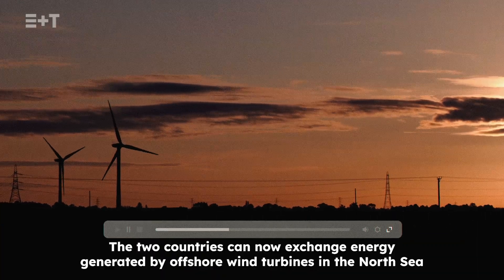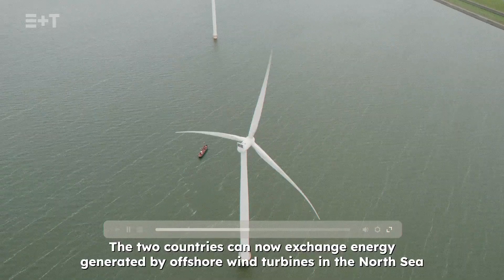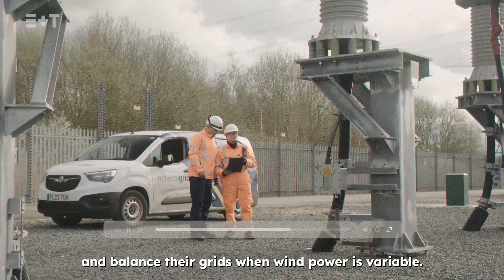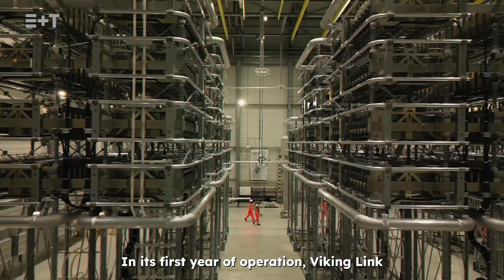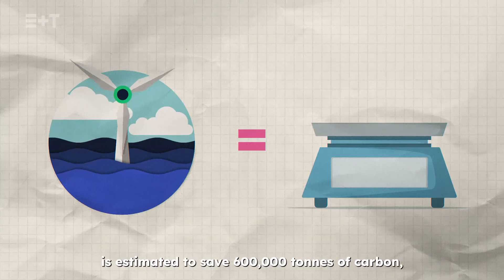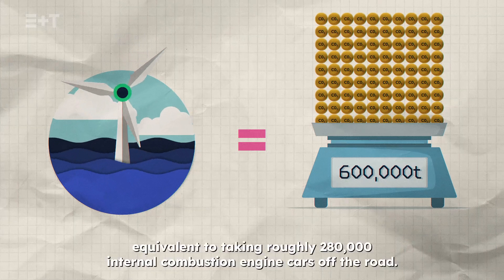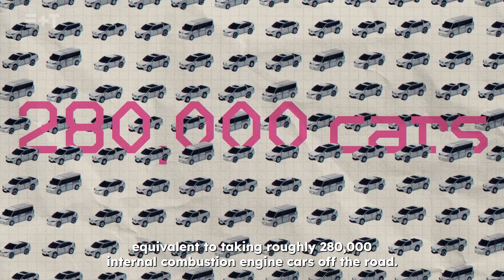The two countries can now exchange energy generated by offshore wind turbines in the North Sea and balance their grids when wind power is variable. In its first year of operation, Viking Link is estimated to save 600,000 tonnes of carbon, equivalent to taking roughly 280,000 internal combustion engine cars off the road.